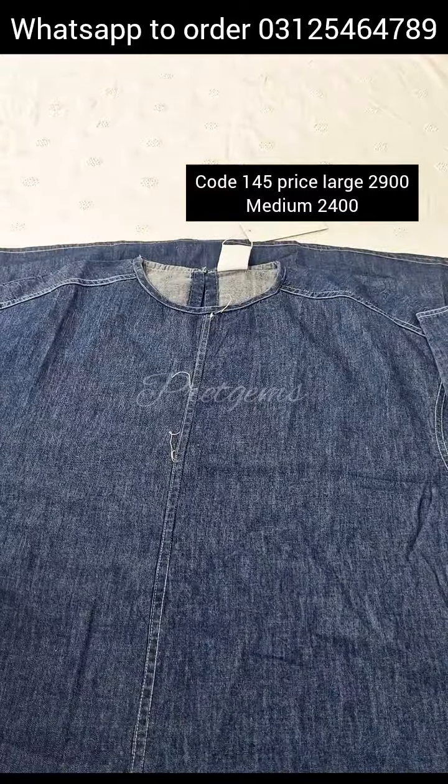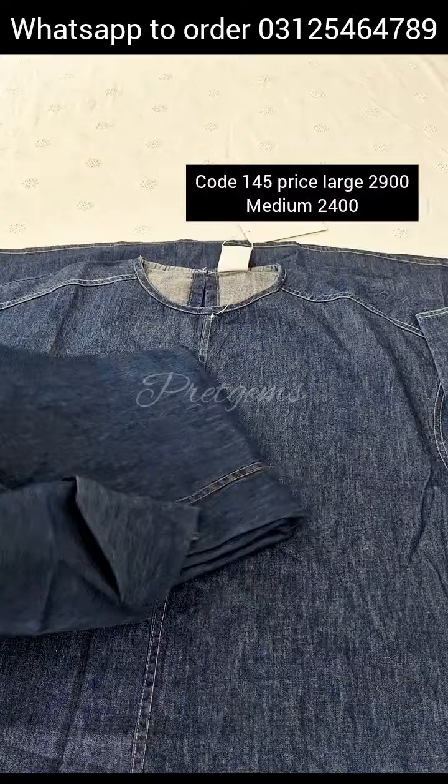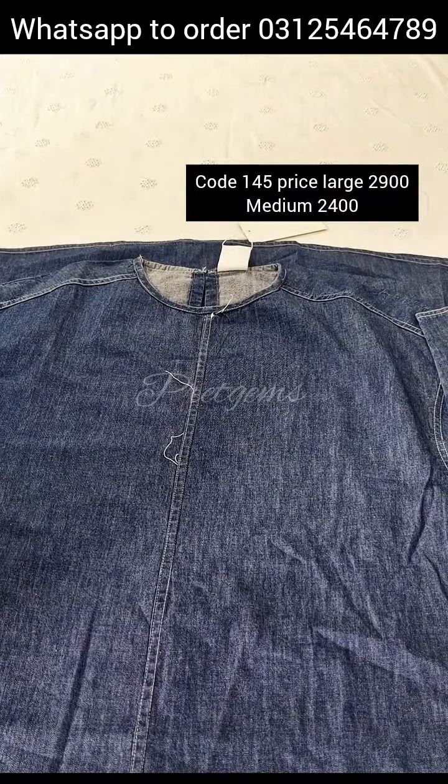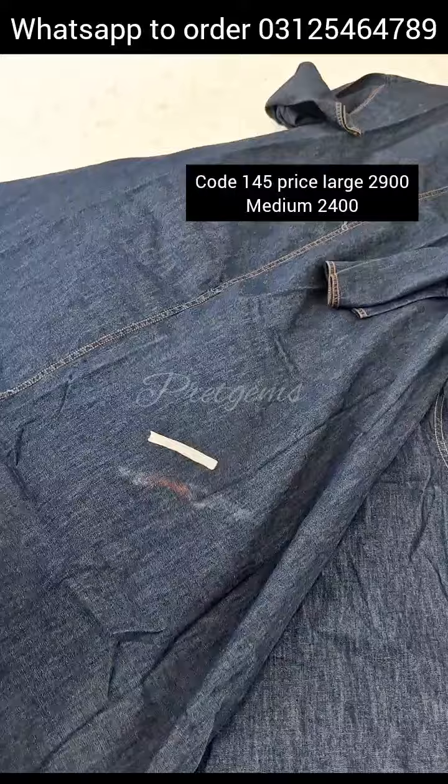Chest size 23. Size large. Medium size available. Medium — note: has a stain.